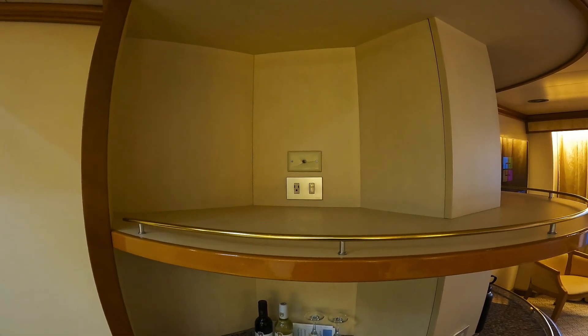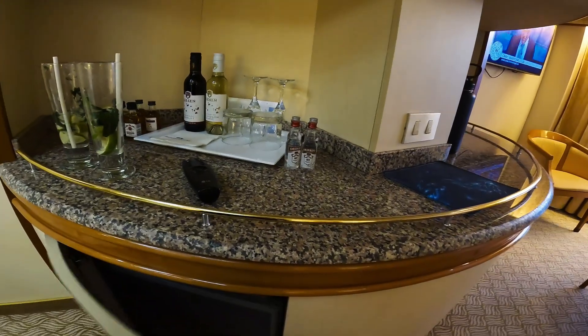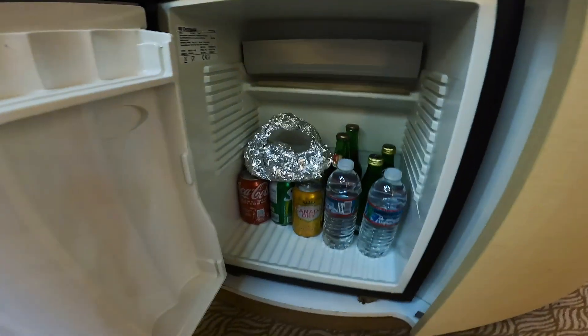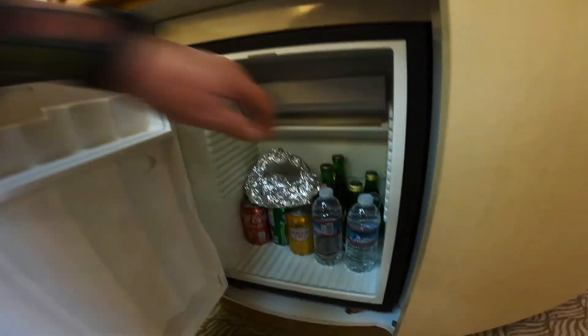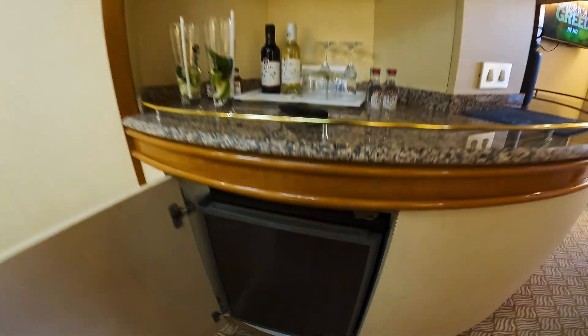This used to be where the TVs were, but now it's a lovely plug where you can charge things. In here we have the fridge — I already went to dinner so I have leftovers, but you can see it holds a fair amount. Not very cold, but hopefully it'll be okay.